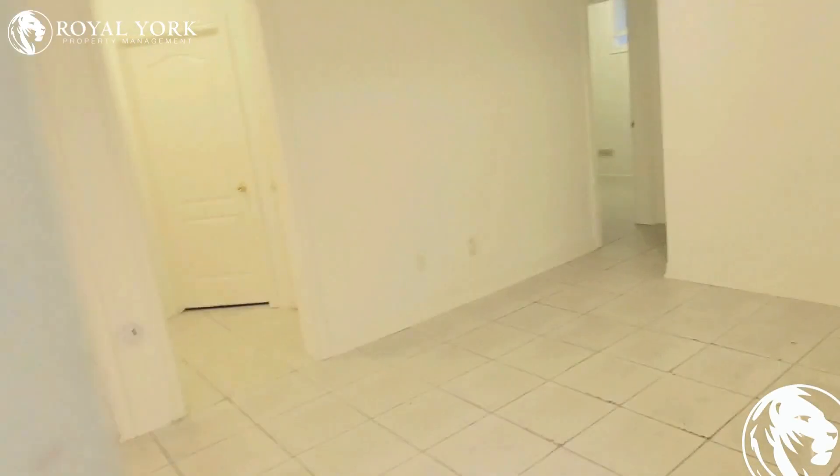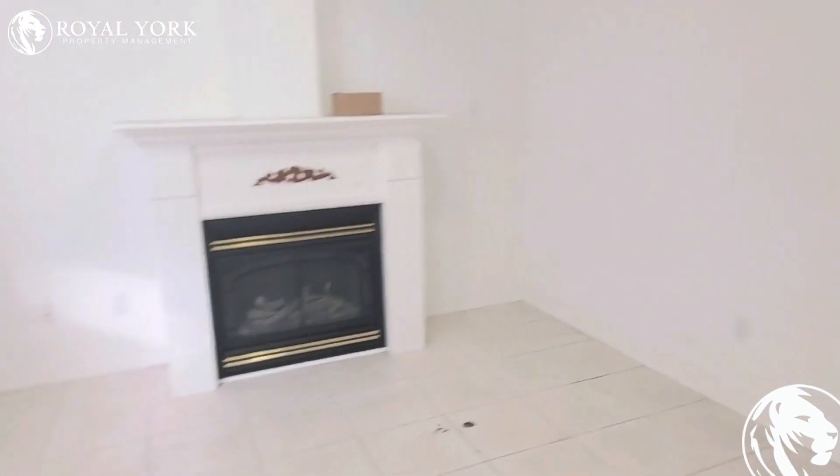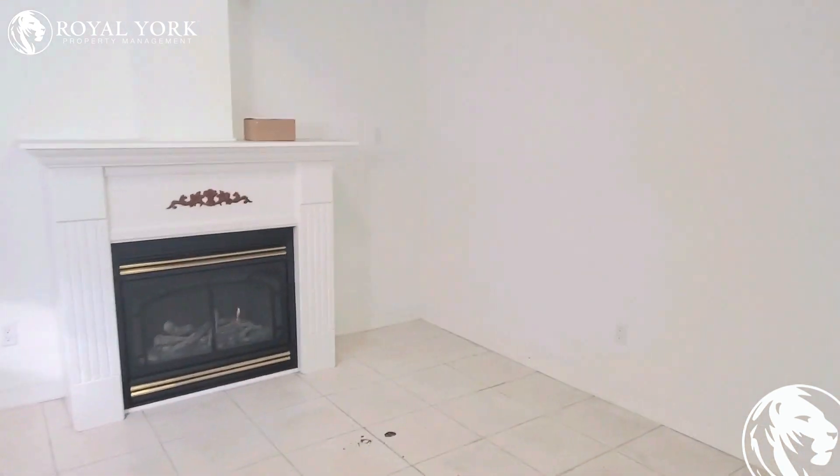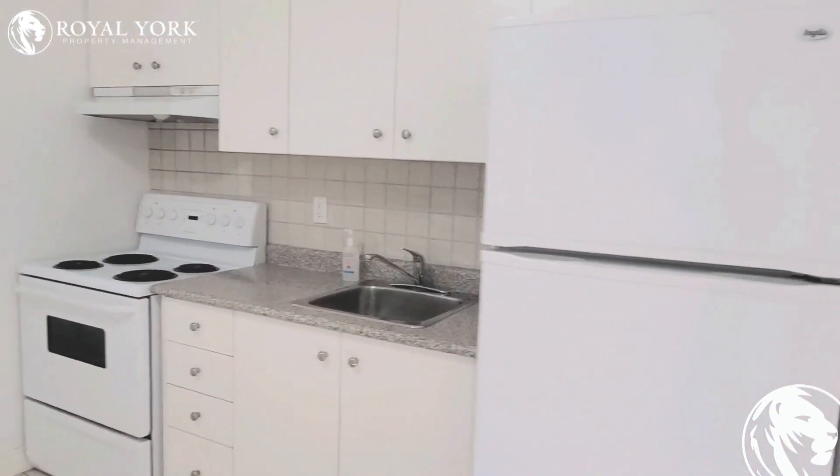As soon as you come down, you have the foyer here. You're welcomed with the fireplace and good living space. This here will be the kitchen.